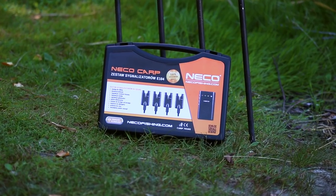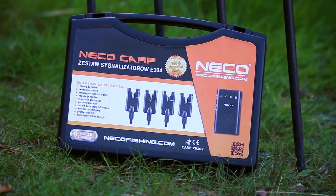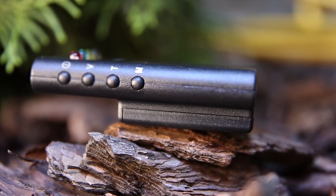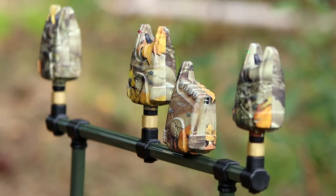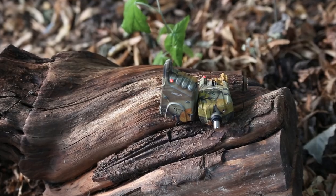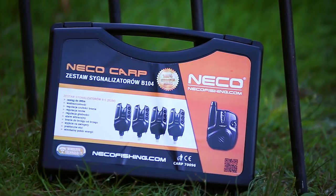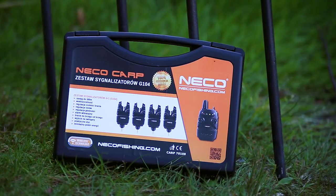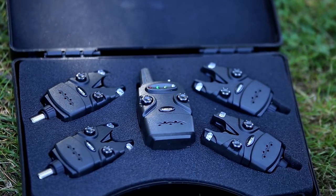Seria E posiada wygodną funkcję, która daje możliwość sprawdzenia brania na sygnalizatorze nawet po dłuższym czasie — od minuty do pięciu minut można sprawdzić, czy było branie. Seria C ma barwę camo i posiada unikatową funkcję umożliwiającą rozłączanie komunikacji pomiędzy sygnalizatorem a centralką. Seria B posiada wkręcane snigersy, czyli stabilizatory wędziska. Seria G to sygnalizatory niewielkich rozmiarów z podstawowymi funkcjami.